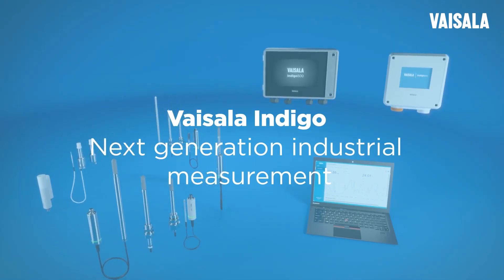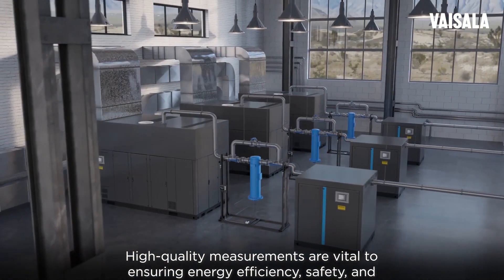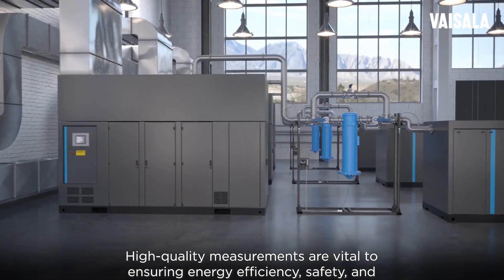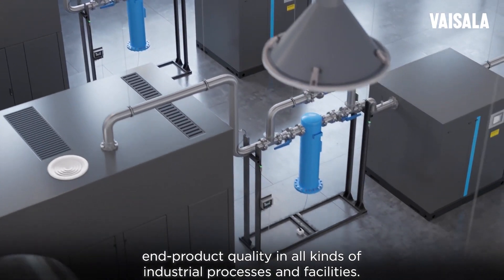High-quality measurements are vital to ensuring energy efficiency, safety, and end-product quality in all kinds of industrial processes and facilities.